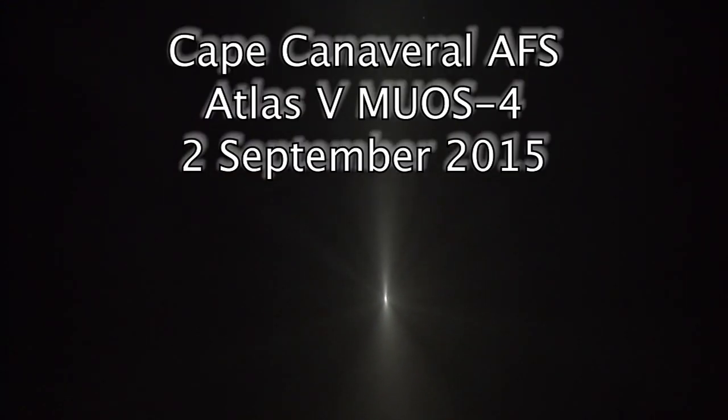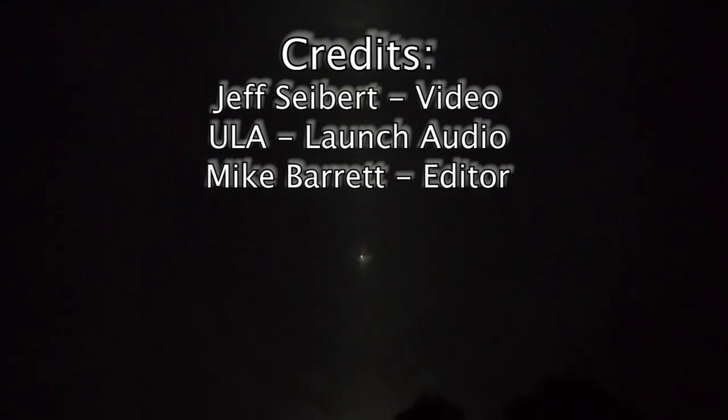Booster has throttled back up. Engine response looks good. All systems are nominal. Coming up on our 4.5G throttle segment. And now throttling to maintain a 4.5G throttle. Boost phase chill-down is underway. Boost phase cool-down is complete. And we have DECO — engine shutdown looks good.